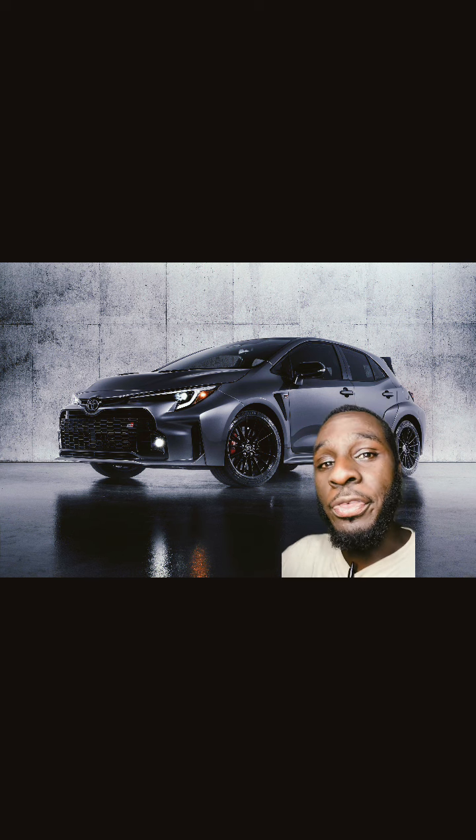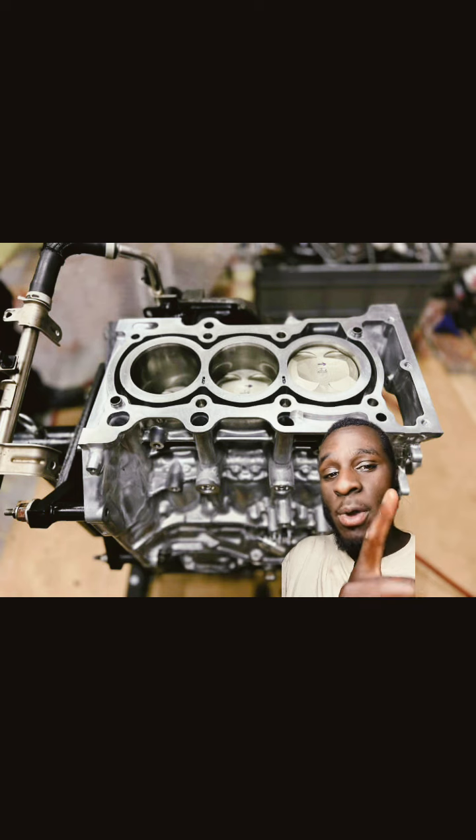The GR Corolla makes 300 horsepower and 295 foot-pounds of torque with a 1.6 liter turbo three-cylinder. A turbo 1.6 liter three-cylinder — which is this thing right here.